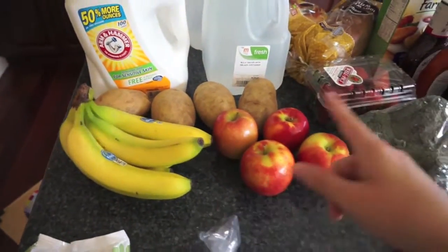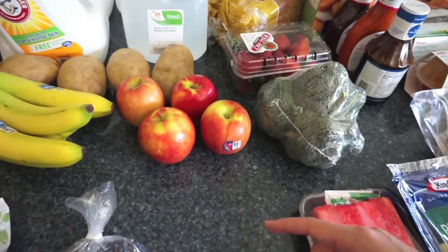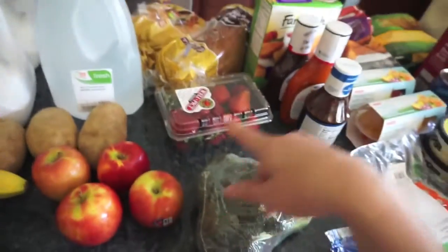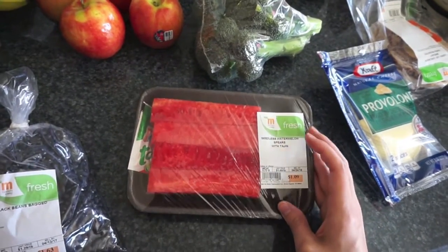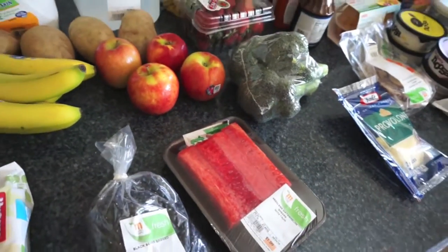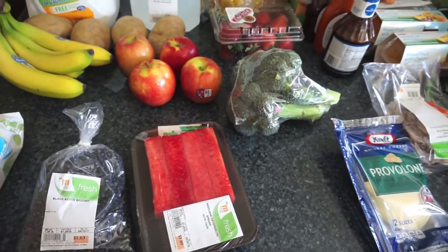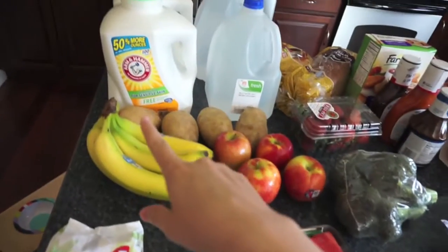For fresh stuff we got bananas, some russet potatoes, some Jazz apples for Johnny's lunch, some broccoli, some strawberries. I also picked up one of these seedless watermelon spears — it's just a buck. The whole watermelons are still like seven bucks, so I'm waiting for them to get cheaper, but I thought in the meantime we could have a little snack. I don't remember if Olivia likes watermelon or not.